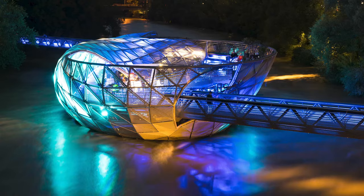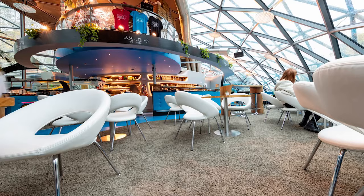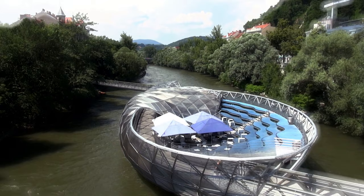At number 1, we have the Murensel. This fascinating glass dome floats on the Muir River, connected by two bridge walkways. Inside, you'll find a cafe and a children's play area, making it a perfect spot to relax and enjoy the river views.